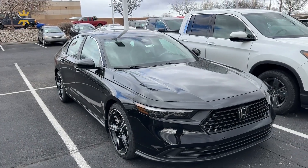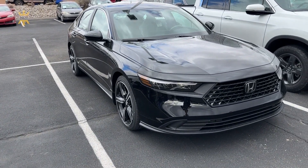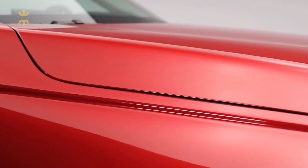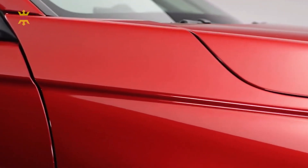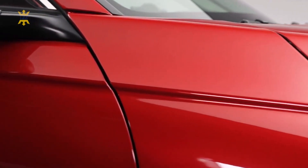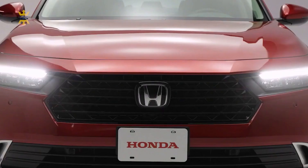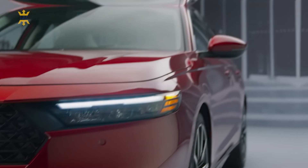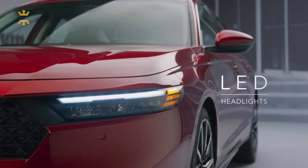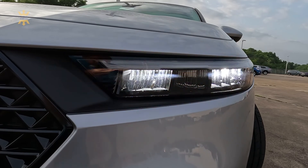The 2023 Honda Accord makes a striking visual statement with its bold and captivating exterior design. Every line and curve is meticulously crafted to create a harmonious balance between elegance and athleticism. The front fascia features a prominent chrome grille that exudes confidence, while sleek LED headlights with integrated daytime running lights flank the grille, illuminating the road ahead with clarity and style.